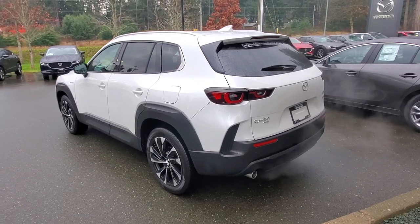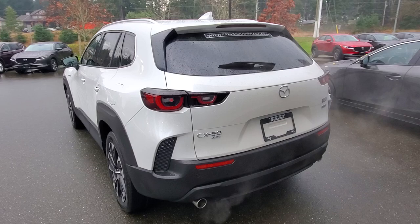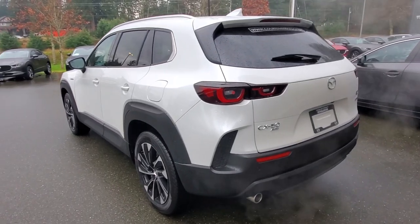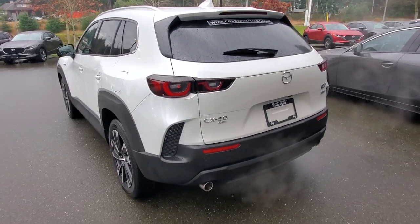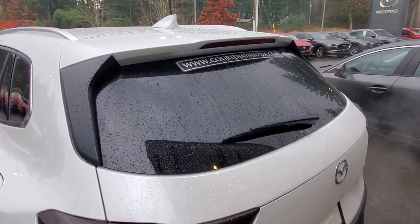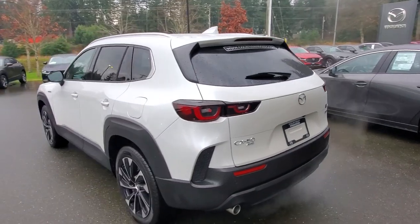With the all-wheel drive system you won't get stuck anywhere. Check out the back end — I love the look of this CX-50, the design is just awesome. It's very sculpted; you've got these big fender arches, really nice cladding down below the fenders and along the rocker panel, a little cut-out at the back, nice LED tail lights, and tinted windows along the back.